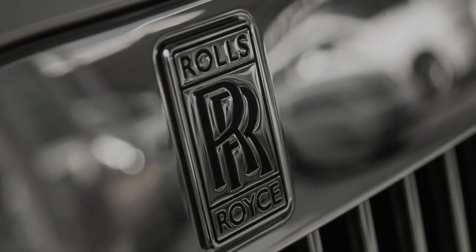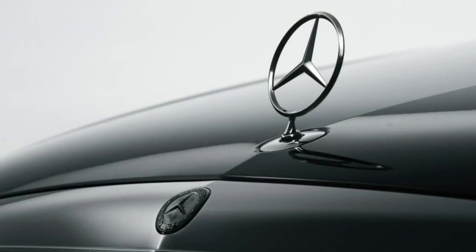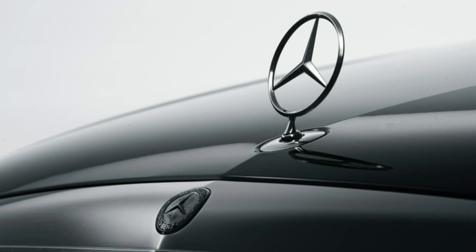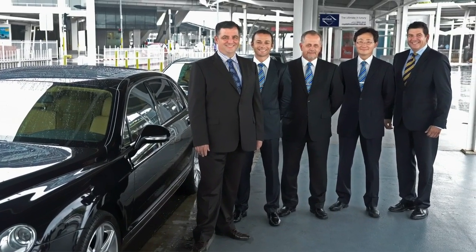Our range of vehicles is extensive — be it Rolls-Royce, Bentley, BMW, Mercedes-Benz, Lexus, Caprice, or something sporty such as a Ferrari or Aston Martin. We can provide a service appropriate to your needs.